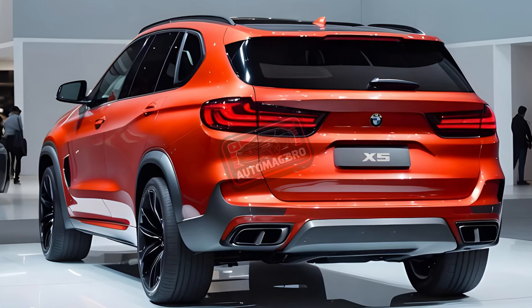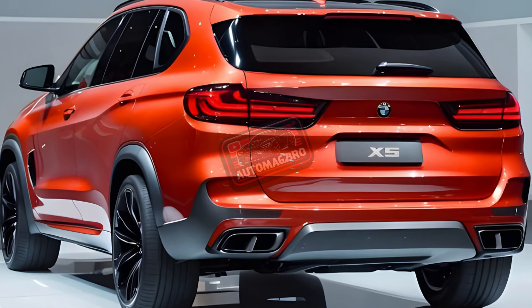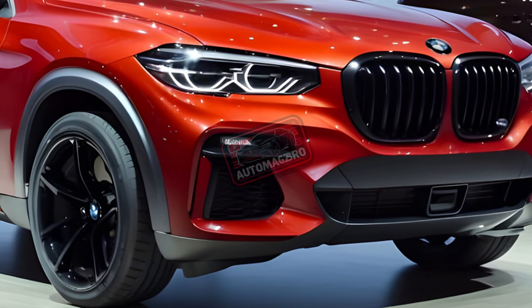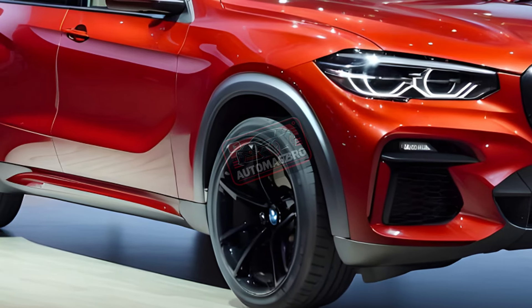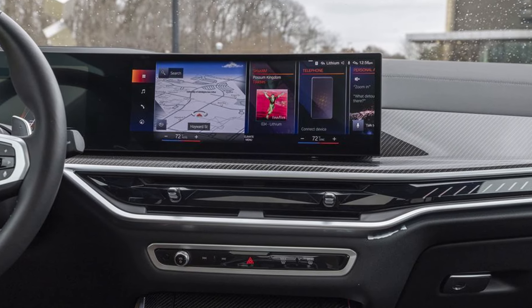You can find a trim level of the X5 that works for you and your budget. Start with the xDrive40i for the most budget-friendly option. As you go up the trim levels, you'll find greater power, a plug-in hybrid system, all-wheel drive, and opulent interior touches.